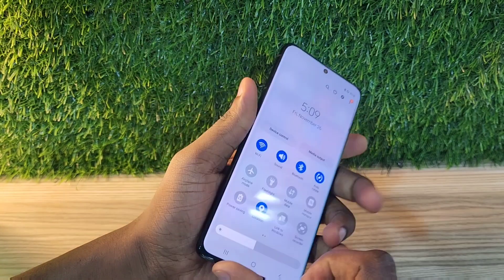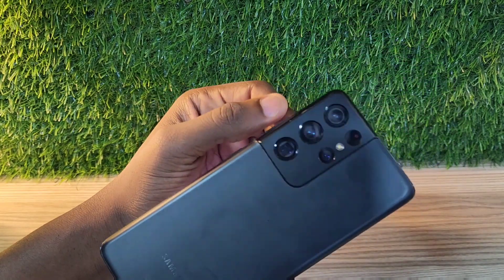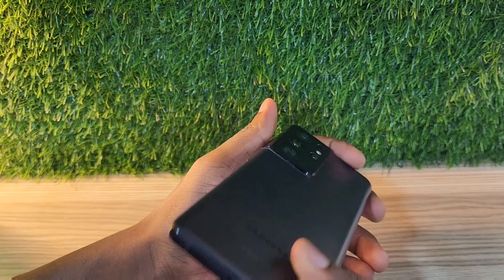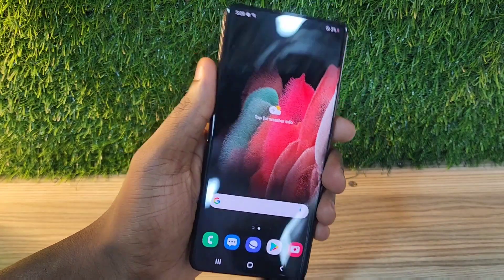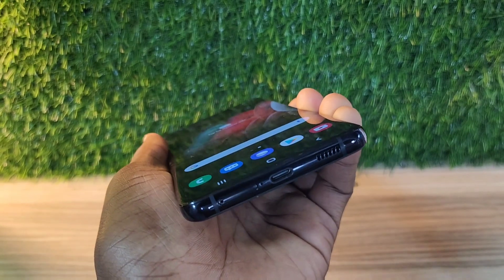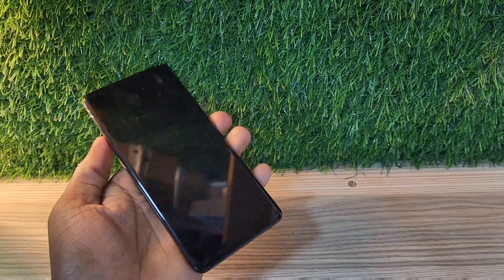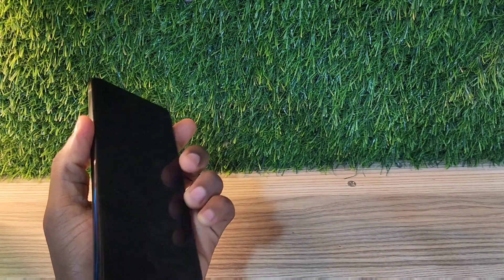Samsung turned down the curves and the cameras, and the design was changed on the Samsung Galaxy S21 Ultra. The camera layout is the same as the S22 and S23, though it doesn't have protruding camera lenses. The design is fine and it feels nice for people who like big phones.